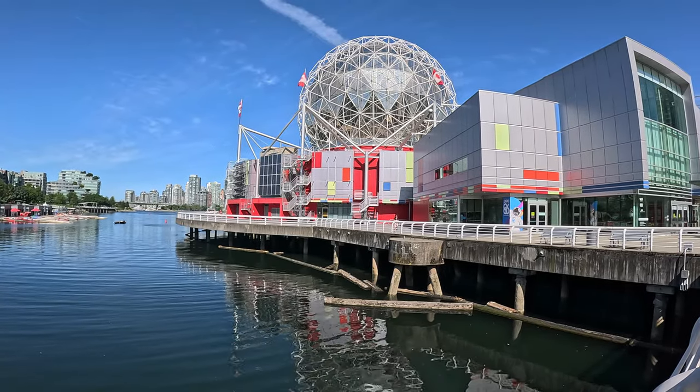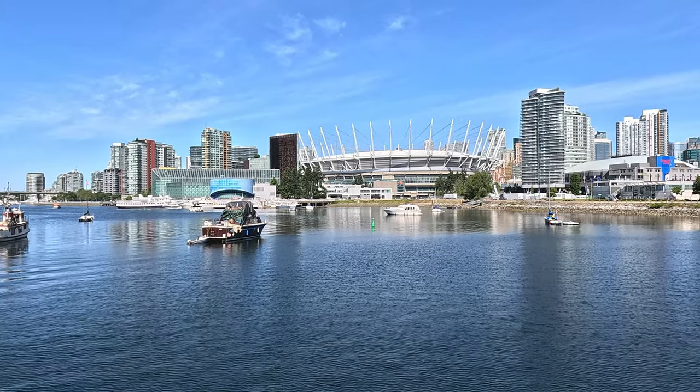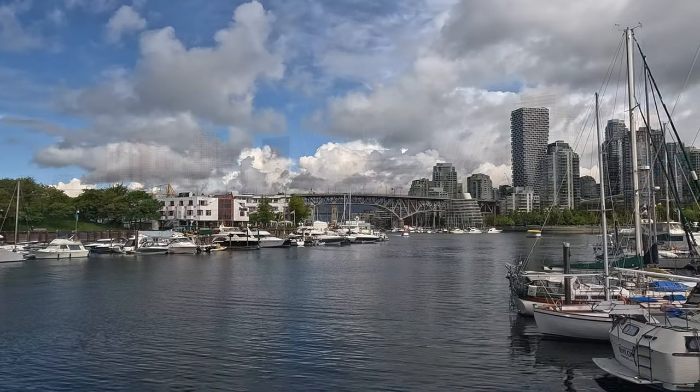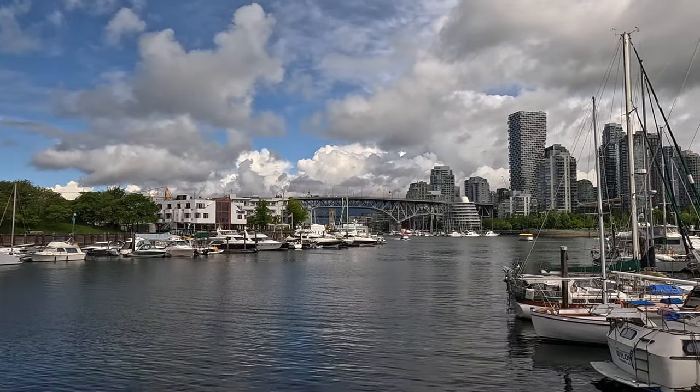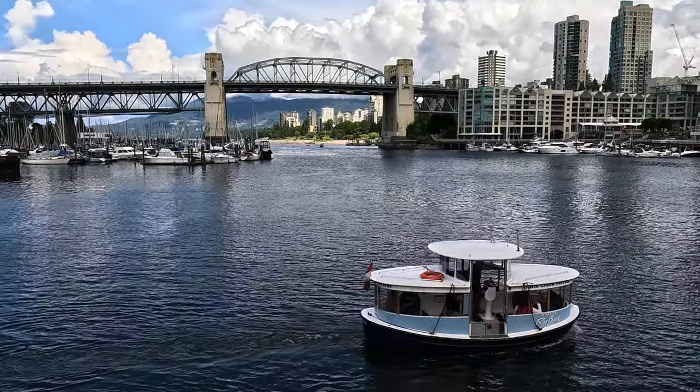Hey it's Maximo and welcome to Maximo's Travels. In this video we'll be spending a few days in the beautiful city of Vancouver in Canada. We'll be checking out its harbour and skyline from many different vantage points.